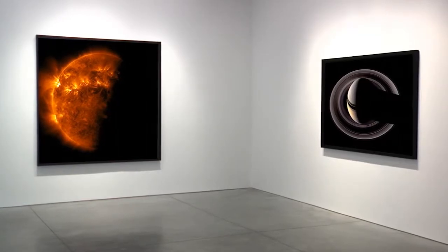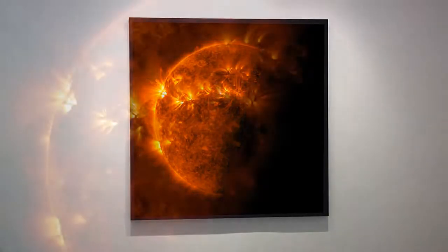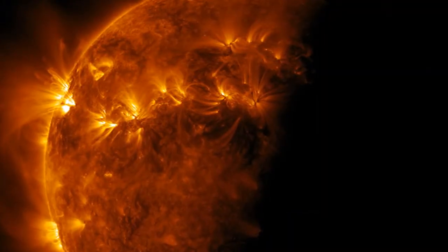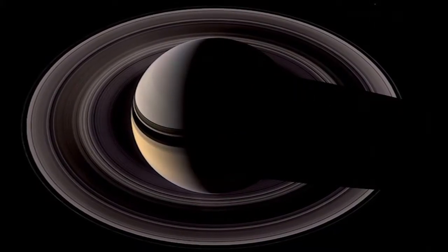Between my first book, which came out in 2003, and Planetfall, in that time we've had roving landscape photographers on Mars, for example. We didn't have that before, and that's pretty amazing. So I took advantage of those images.